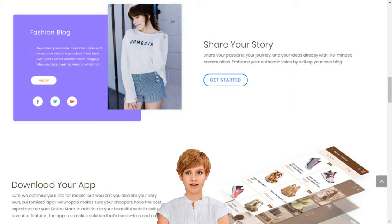We manage inventory, payments, hosting, analytics, SEO, merchant relationships and everything in between. It's that easy. Stop dreaming and start living. Choose your MoShopper package today.